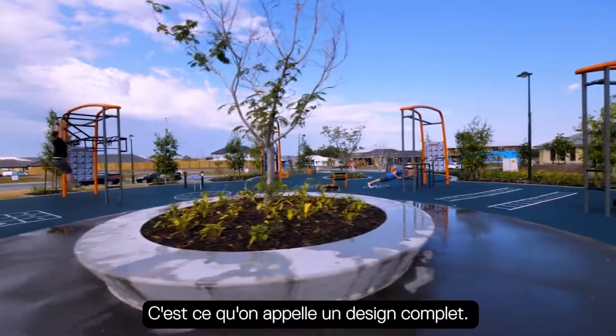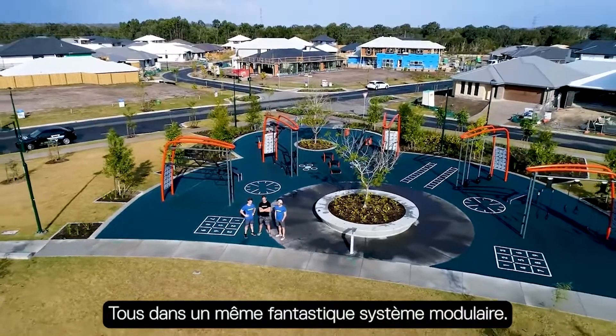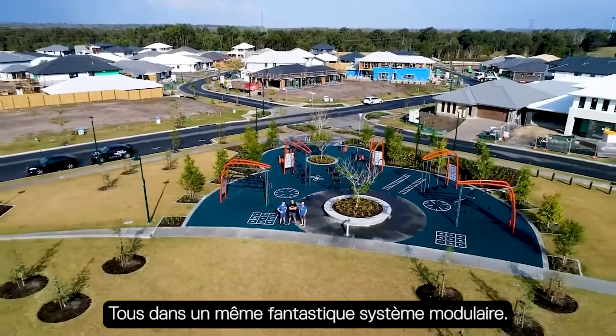This is what we call total design — fitness, nutrition, healthier choices, all in one fantastic modular system.